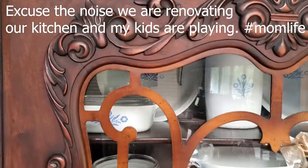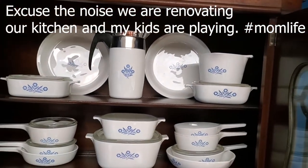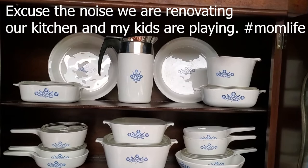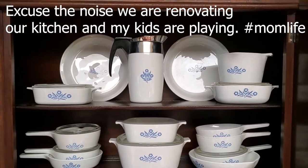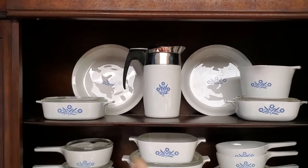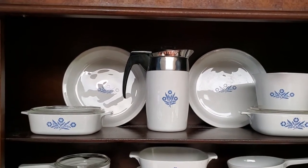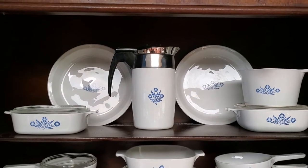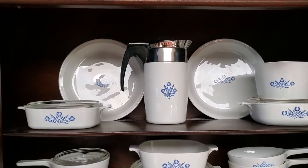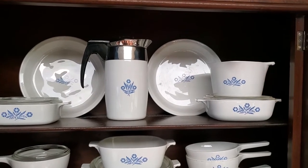So now I'm all done, and I'm going to show you the inside. I know it's a little noisy, so please forgive the sound — my husband is working on the kitchen right now and our kids are playing. At the top you can kind of see how I organized it. I have the two Corningware pie plates in the back — I actually found those at an amazing yard sale for $1. I also have two of the smaller casserole dishes.